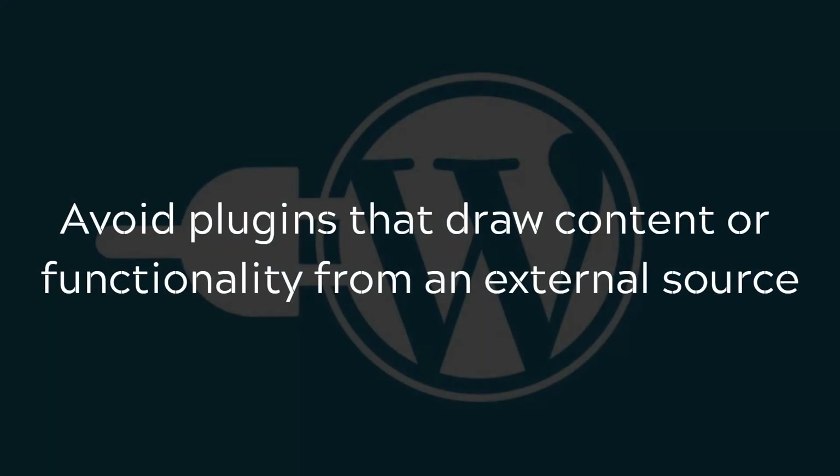As a general rule of thumb, try to avoid plugins that draw content or functionality from an external source. There are a lot of websites — especially blogs — that use a Related Posts plugin that draws posts from other websites similar to the article the user just read. Those kinds of plugins should be avoided because they draw their content and functionality from external sources.